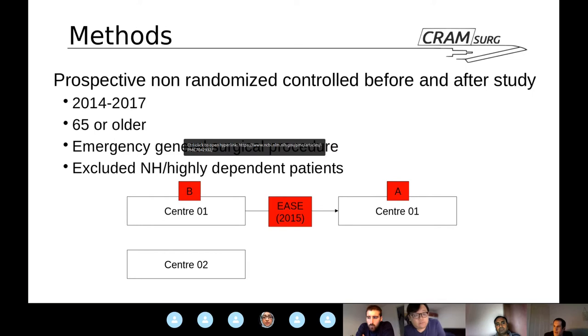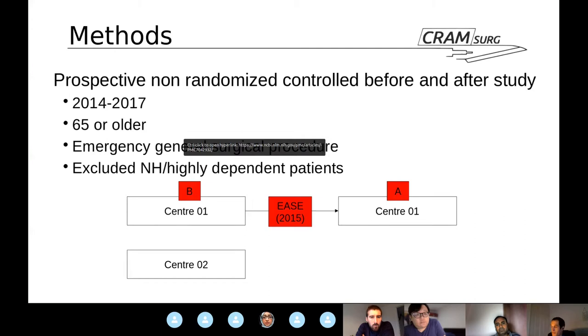Before-and-after simply means before the implementation of the bundle and after its implementation. Importantly, Centre 2 implemented no change and was used as a control centre to account for any background variables that could affect patient outcomes regardless of the EASE bundle. This is called the DID — or difference-in-differences — methodology, and it works only if the same changes affect both centres at the same time, with the exception of the EASE bundle.